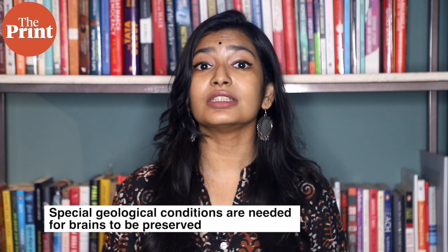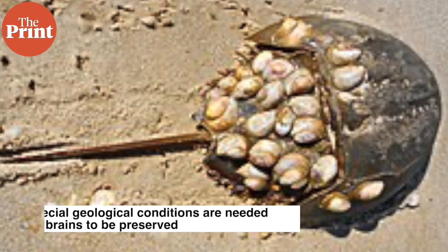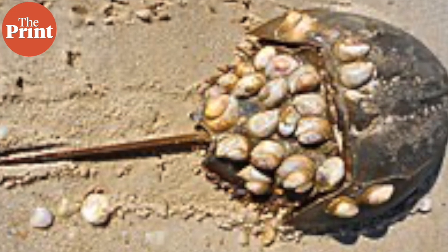This is because soft tissues that make up brains decay very quickly. Special geological conditions are needed for them to be preserved. In this case, as the brain rotted away, it was replaced by a clay mineral called kaolinite, which created a cast of the brain. The researchers found that despite 300 million years of evolution, the ancient brain is similar to that of modern horseshoe crabs.